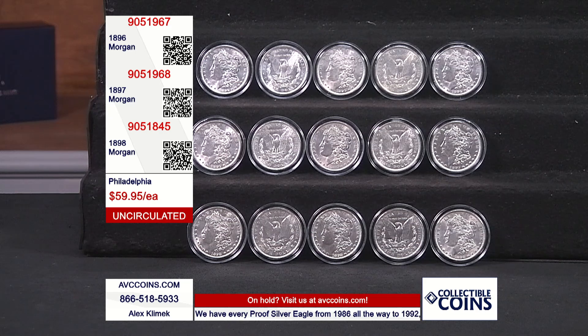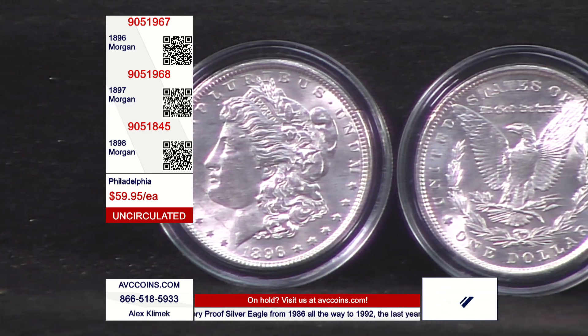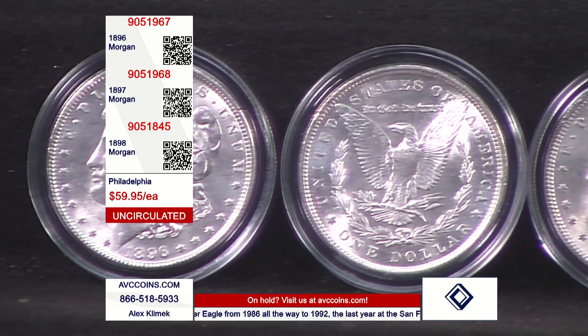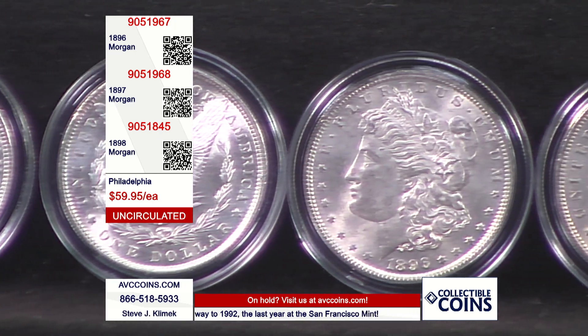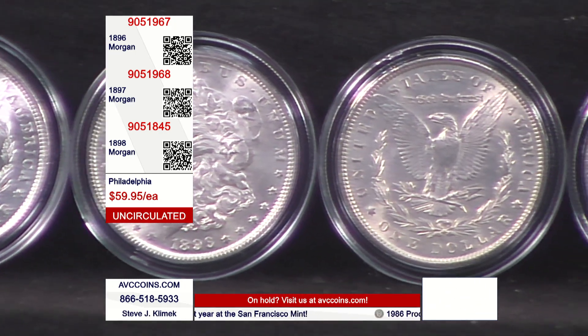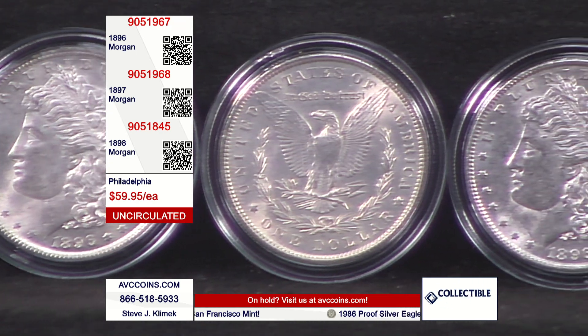Who cares what the year is? Those of you that follow the Morgan Dollar Series know that's a significant statement. A lot of the other networks actually sell pre-1900 Morgans, and they're at $99 to $129 each.